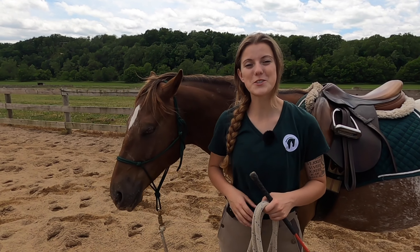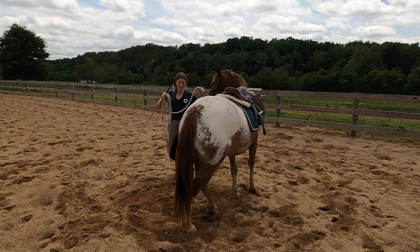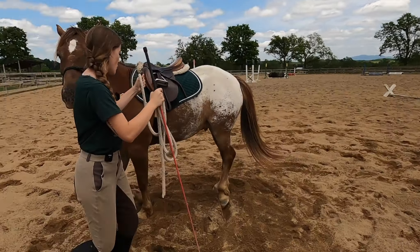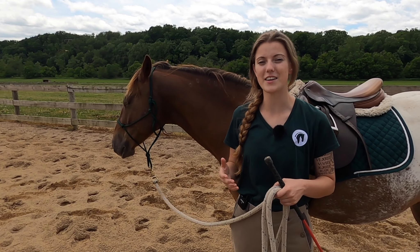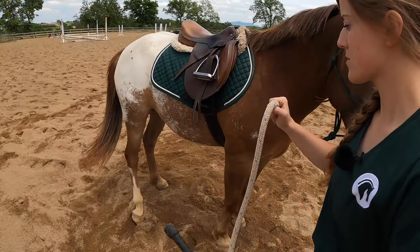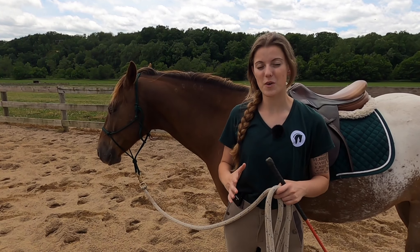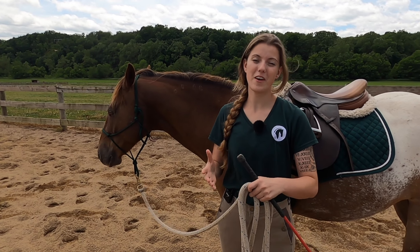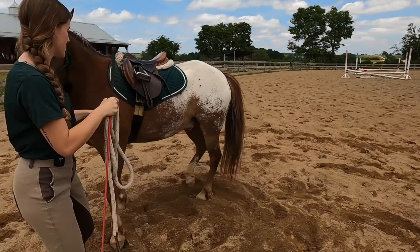Another great exercise on the ground is disengaging your horse's hind end, where your horse moves their hind end by stepping one hind leg in front of the other, allowing them to pivot on their front end. Any lateral movement is great for getting your horse's attention because it's a more advanced movement, so they really have to focus on what they're doing. Moving the hind end is the start and foundation of lateral movements.